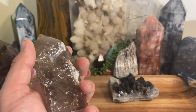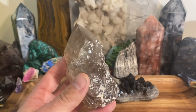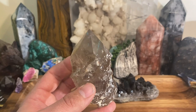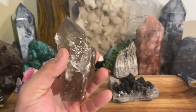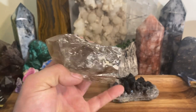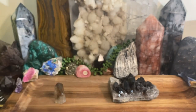Smoky quartz is also great for lower body issues associated with the root chakra — things like bowels, liver, and digestion. If any of that is sluggish, this is a perfect stone to work with. Think of it as a filter; that's the best way to describe it. There are other root chakra crystals, but smoky quartz stands out for this purpose.